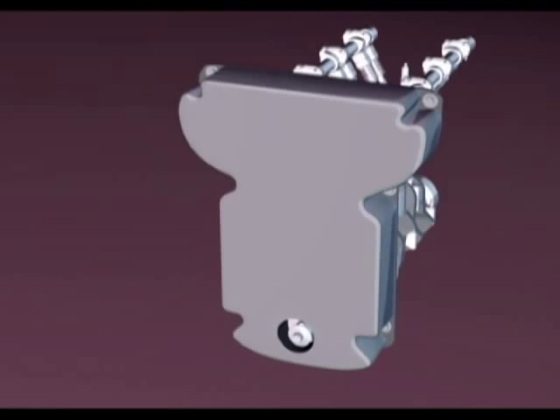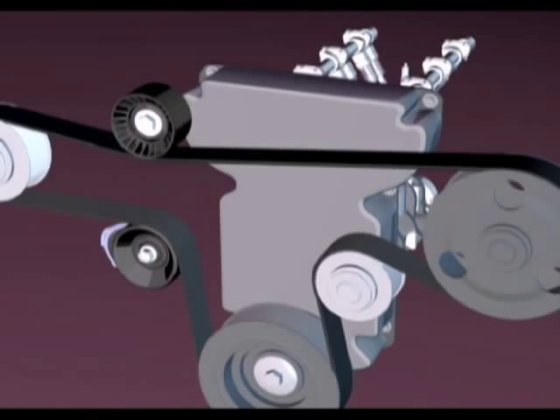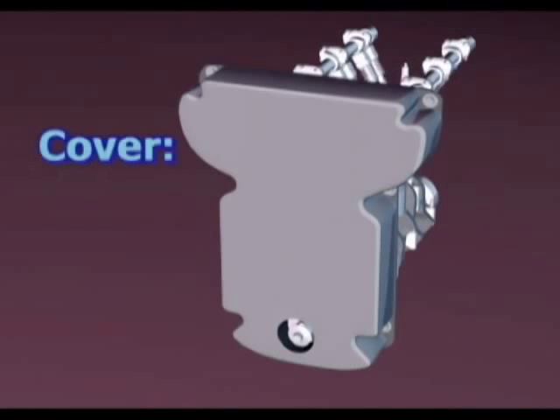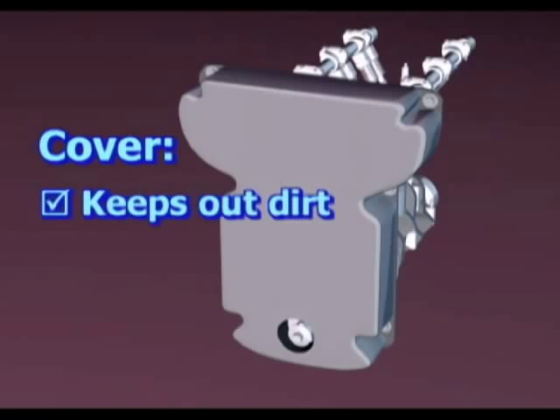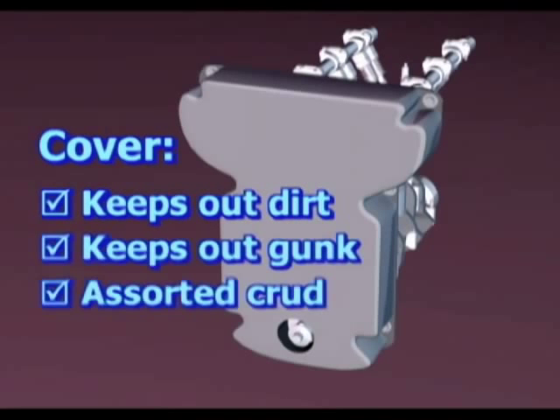Let's talk about that cover for just a minute. First of all, it's behind the accessory belt drive. The cover, in addition to hiding the forgotten belt, more importantly keeps out dirt, gunk, and assorted crud.